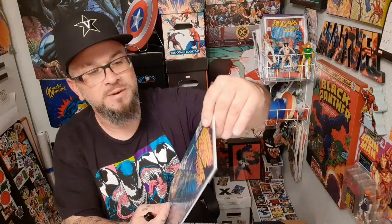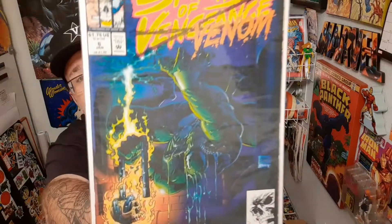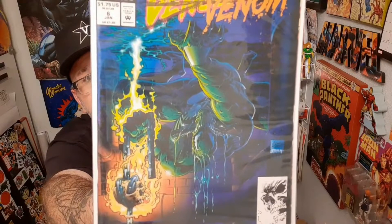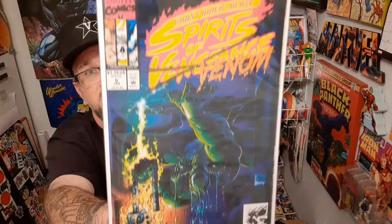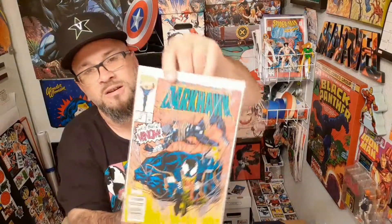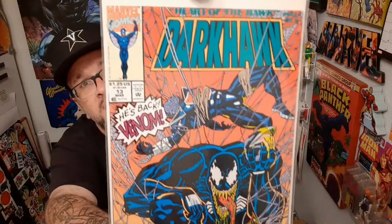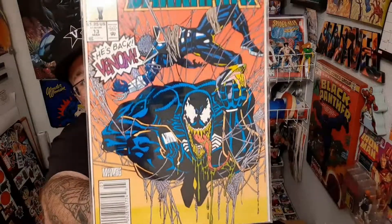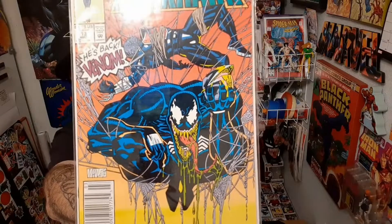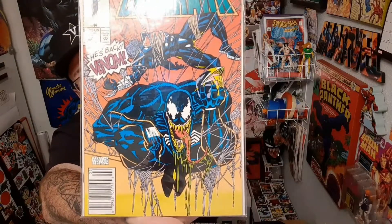This is actually a Ghost Rider and Blaze comic — Spirits of Vengeance — but it's just a really cool Venom cover. Venom's on the ceiling there. It says Spirits of Vengeance, with Vengeance crossed out and replaced with Venom. And now we have a Darkhawk cover — Darkhawk issue 13. It says 'He's Back — Venom.' That's one of my favorite Venom covers, probably top five. I just love the way he's drawn there, in the web with the green slime dripping.